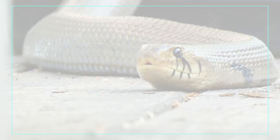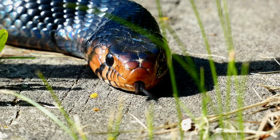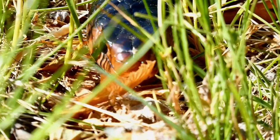For example, instead of feeding a sub-adult Cribo a small rat once every seven to ten days, it is better to feed two large mice in one sitting every five to seven days. Juveniles should be carefully fed one appropriately sized feeder, especially if they are less than six months of age. When questioning whether a feeder is of correct size for your Cribo, consult with the breeder first, but feeding a smaller feeder is better than feeding one that is too large.